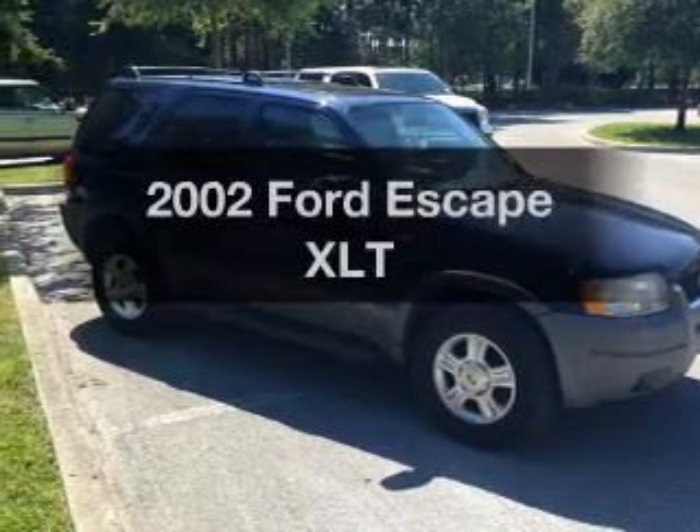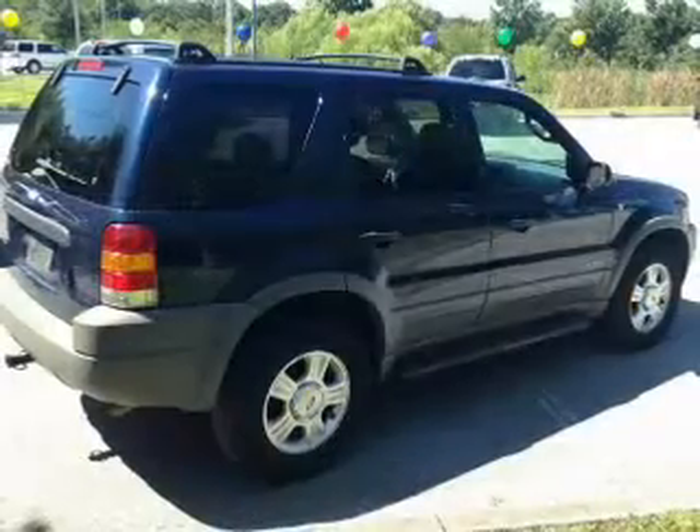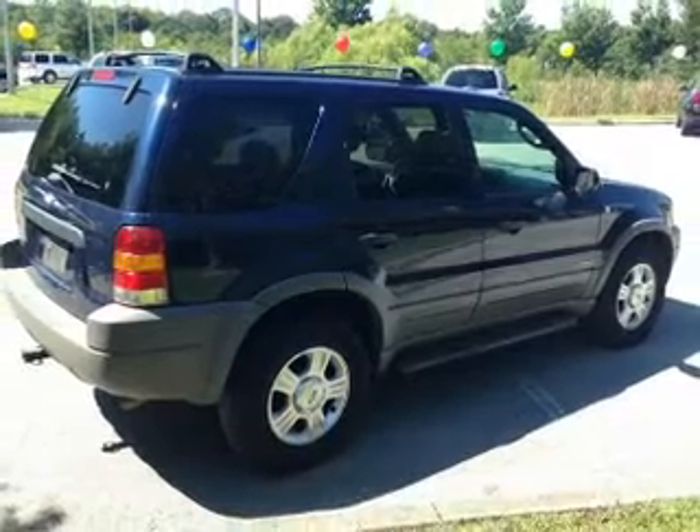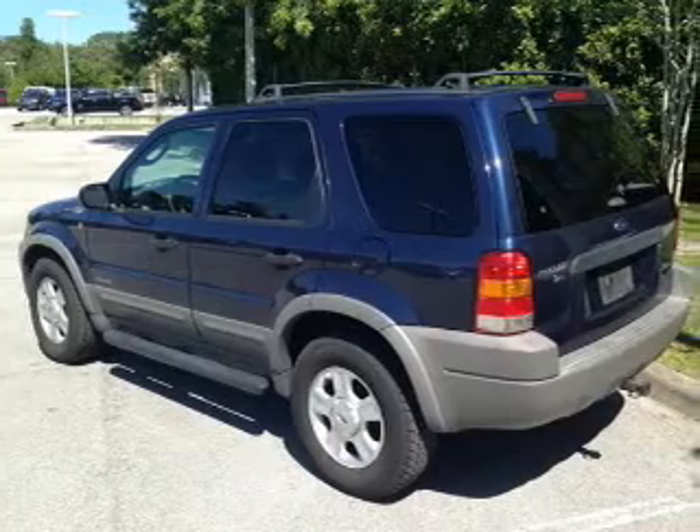Presenting the 2002 Ford Escape — travel the roads in style and comfort in this great vehicle. With a reliable 6 cylinder engine, the powertrain includes front wheel drive that responds smoothly to its automatic transmission.